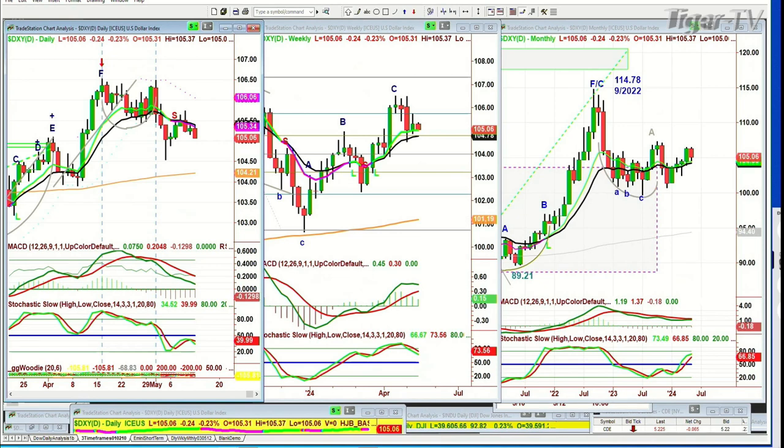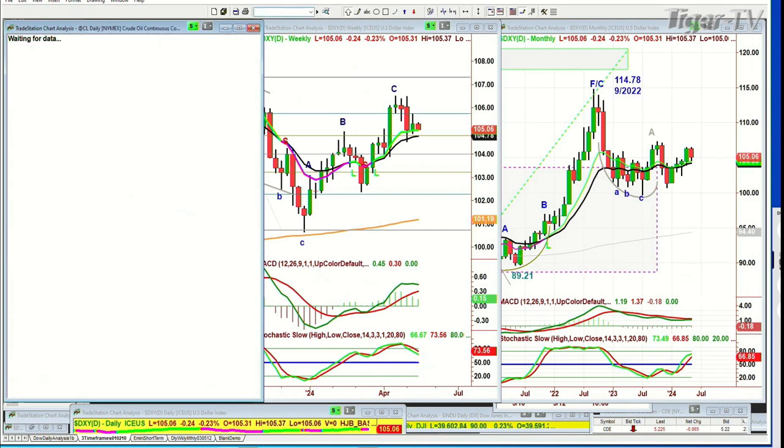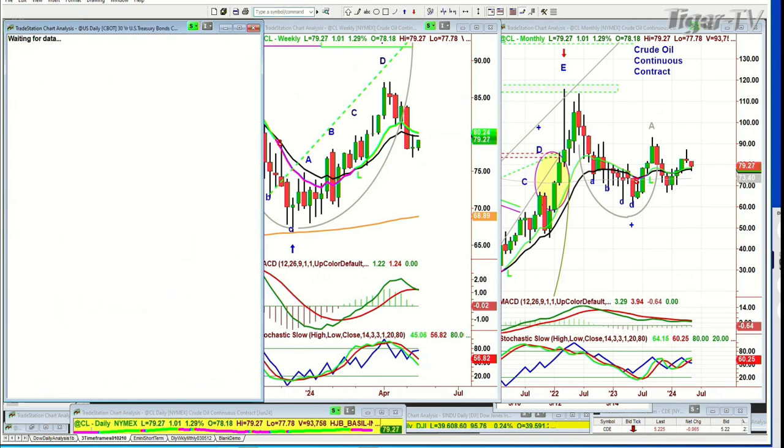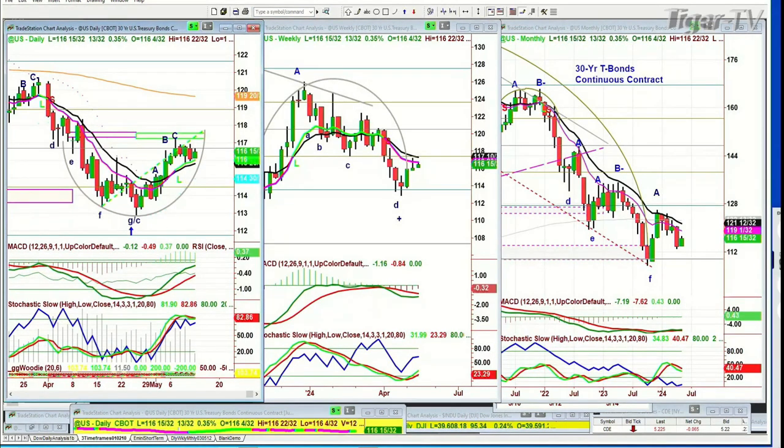The dollar just can't get away from that negative nine-period exponential moving average area. Crude oil right now is trading up — it's up 96 cents at 79.24, right off the 200-period moving average. Amazing how that works. Bonds are trading up a little bit, up a half a point at 116 and 15/32. We want to see if bonds go towards the 118 area this week so that yields can come down — that'll really help the market.